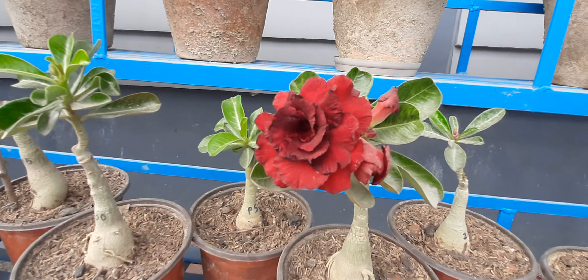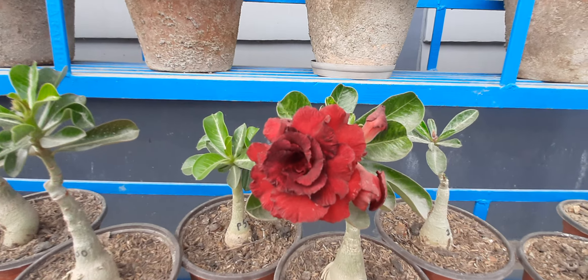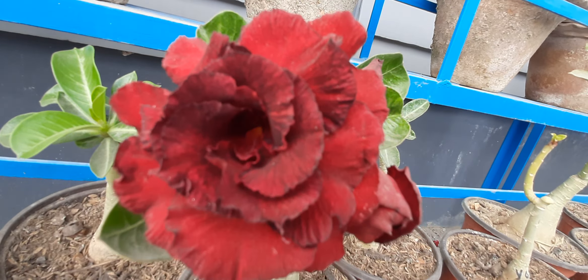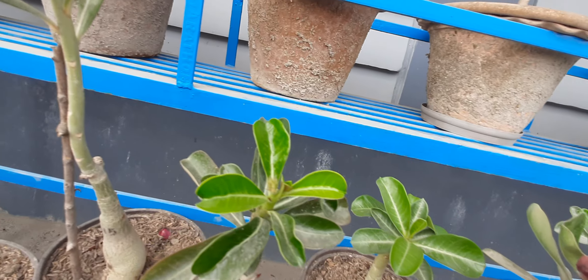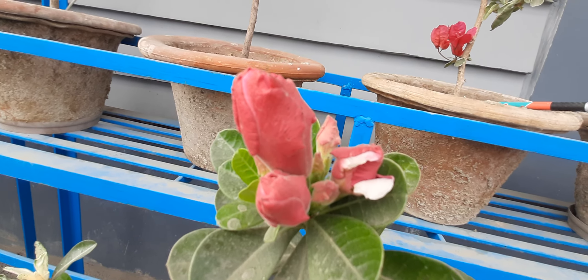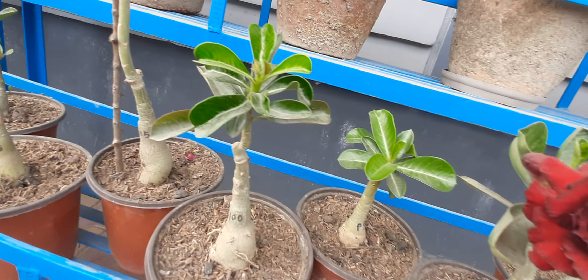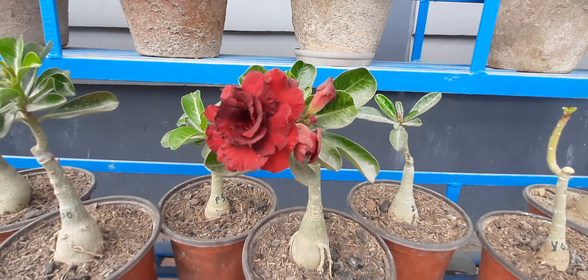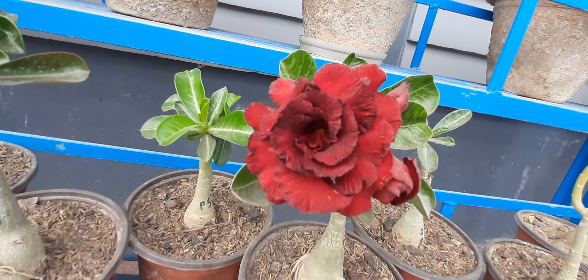This is a desert rose. This is a petal of the gulaaf. I can see the petal of the gulaaf and I will share this. I will continue to share my video and updates.